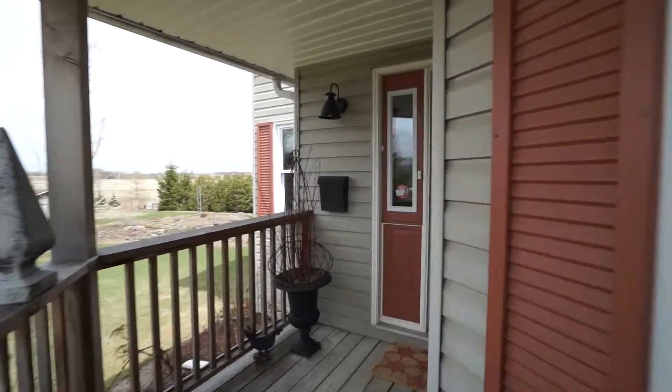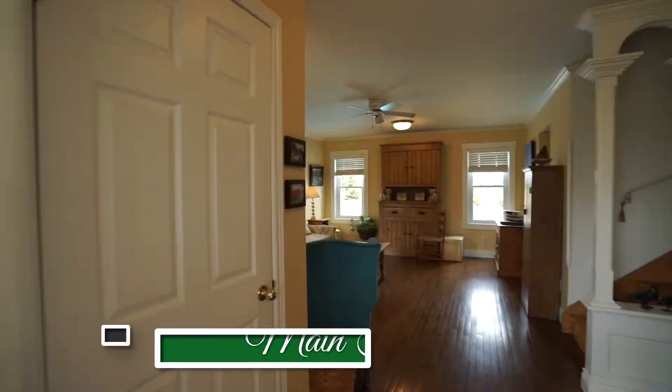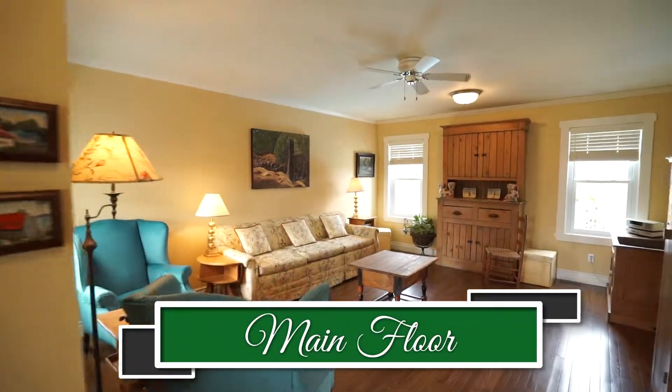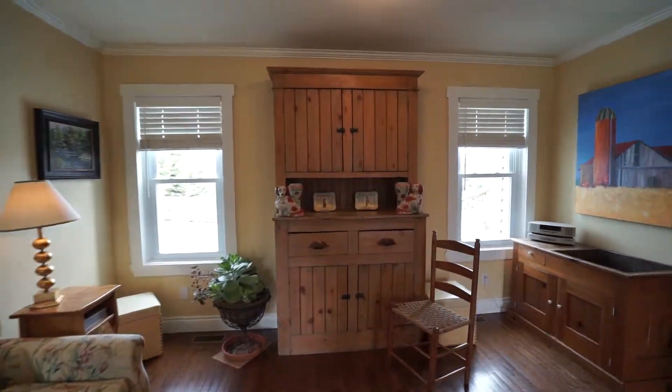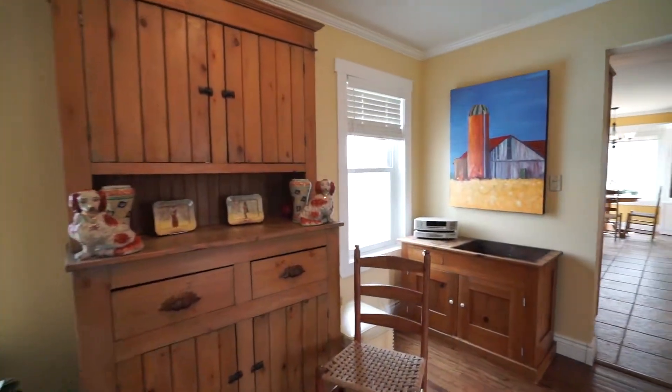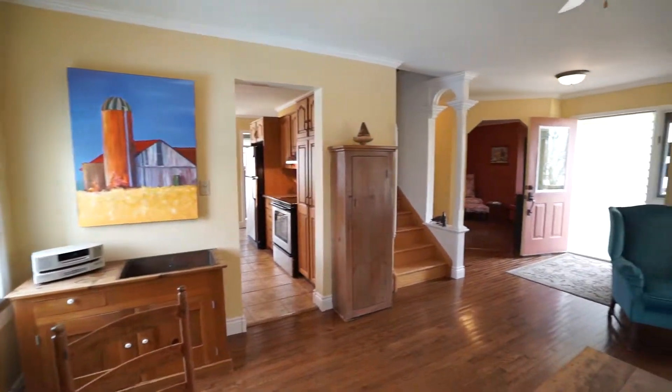We're entering through the front door. There's a front entry coat closet. We come into the living room, which has lovely California shutters and oak floors. This room catches great light with an eastern and western exposure, with windows looking over the pool and the surrounding countryside.